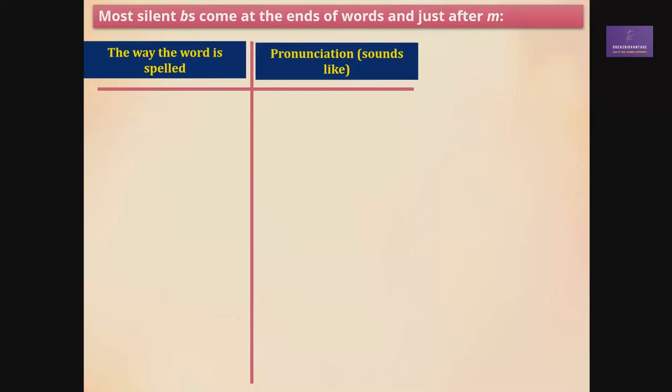The first word is B-O-M-B. It's not 'bom-b' — it's just 'bomb.' B-O-M. Next, C-L-I-M-B — it's not 'clim-b,' it's 'climb.' And C-O-M-B — it's not 'com-b,' it's 'comb.'